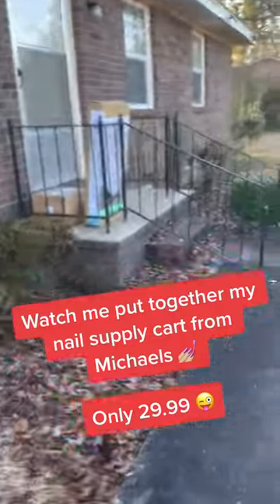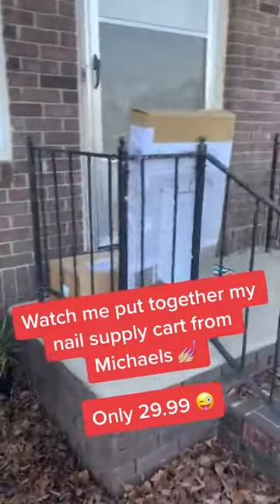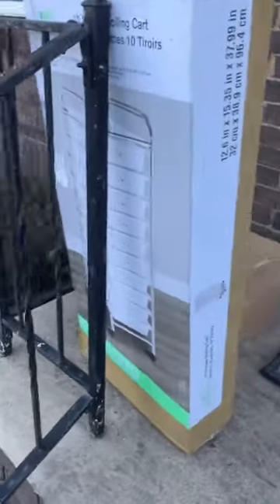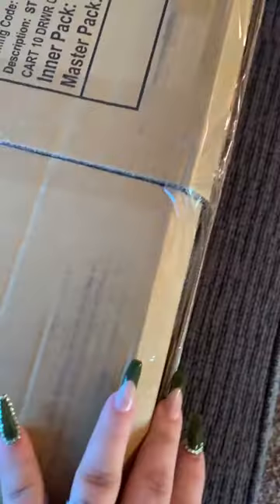Don't you just love coming home to find packages on your porch? I do. My cart is here finally. I got it from Michael's — it's $29.99. Watch me unpackage this bad boy.